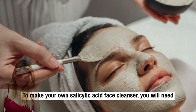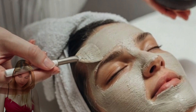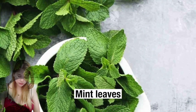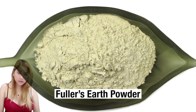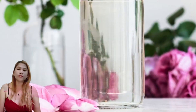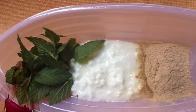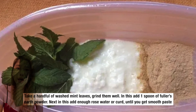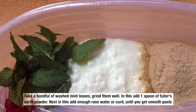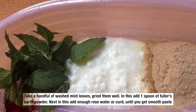To make your own salicylic acid face cleanser, you will need fresh mint leaves, fuller's earth powder, and rose water. Take a handful of washed mint leaves and grind them well. Then add 1 spoon of fuller's earth powder. Next, add enough rose water or curd until you get a smooth paste.